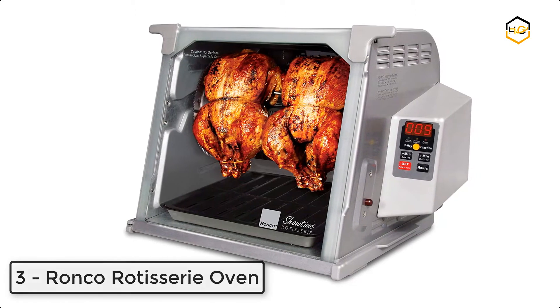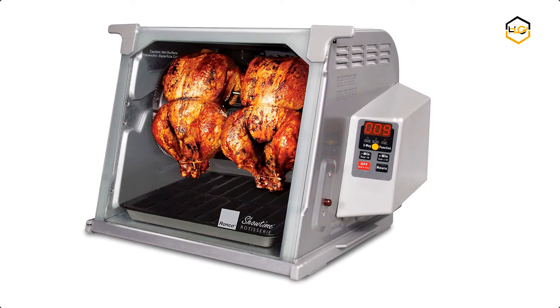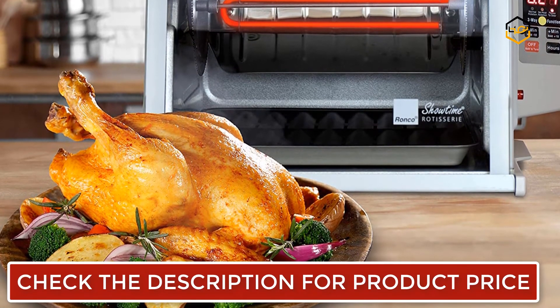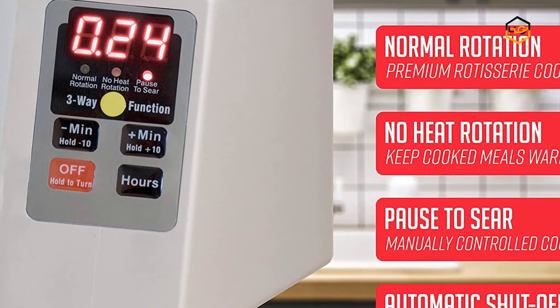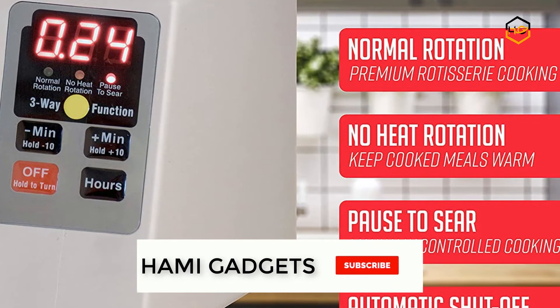Number 3, we have the Ronco Rotisserie Oven. The interior is large enough to cook up to a 12-pound turkey or two whole chickens at a time, but at only 13 inches tall and 18 inches wide, the Showtime Platinum Rotisserie is compact to fit under cabinets for easy storage when not in use. The classic Ronco Rotisserie design locks in flavor and seals in natural juices, while the removable heat reflector helps brown meat to perfection.